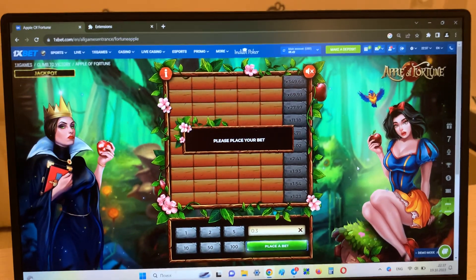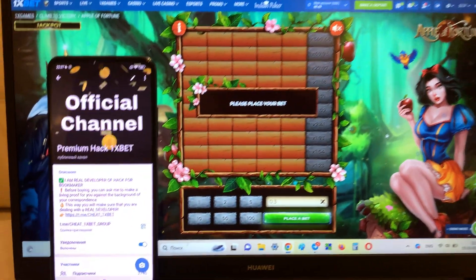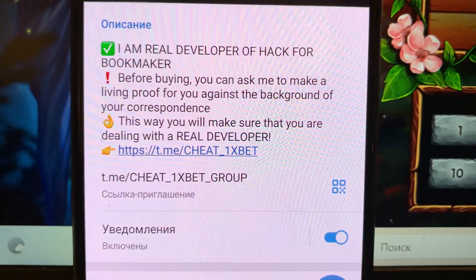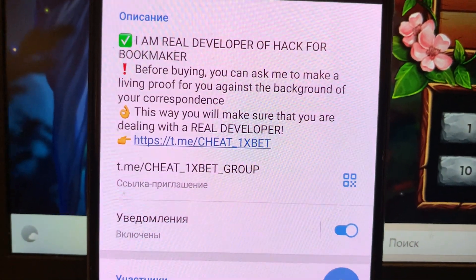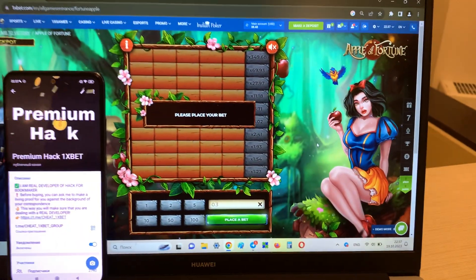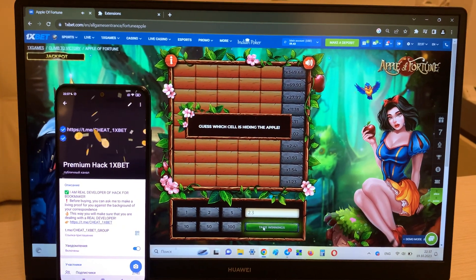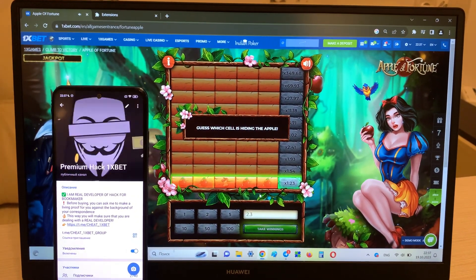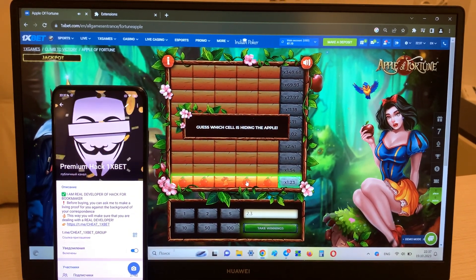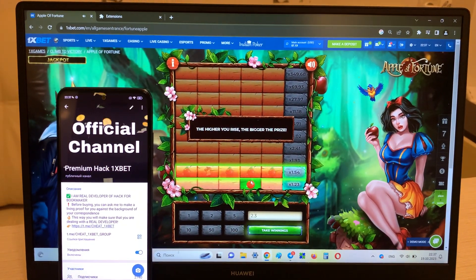And now I'm placing a bet and I'll show you how my hack works. Look — this is my official Telegram channel, 'Cheat 1xBet Group,' and me, 'Cheat 1xBet.' Let's go. Look, I place a bet and go. Look at this — if I press this, I win.